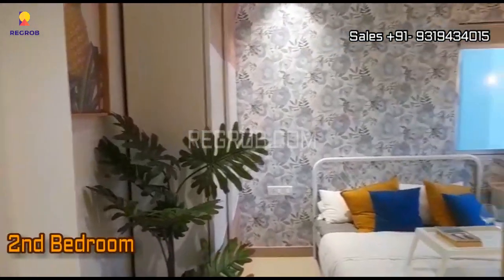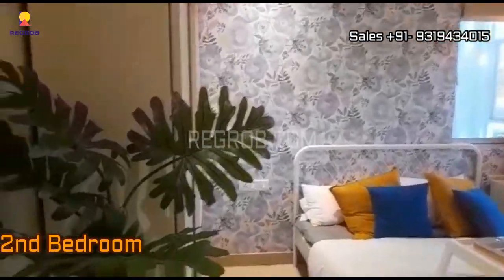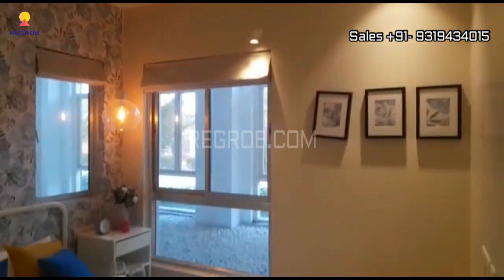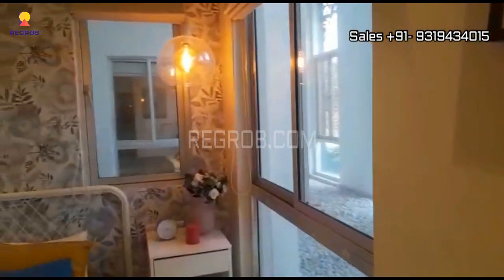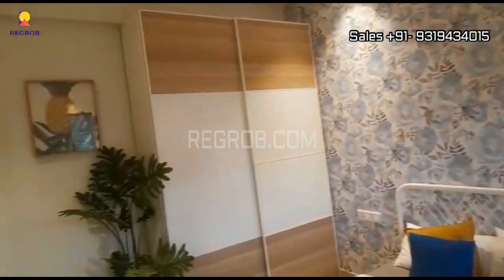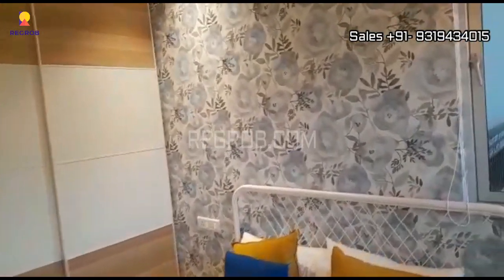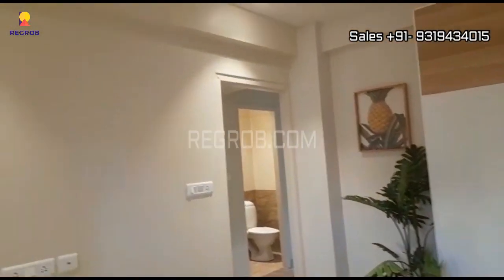And next we have the second bedroom. So viewers, for more details related to this project, you can check the description box below. You can also put your queries and suggestions in the comment section. So this is the second bedroom of this flat.